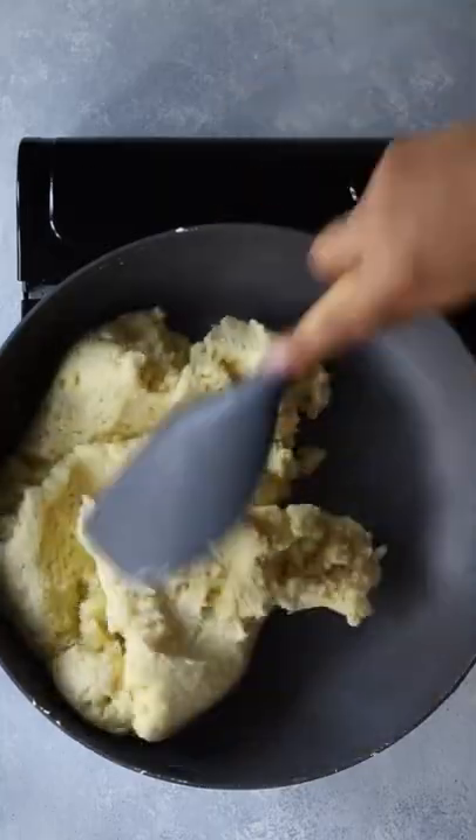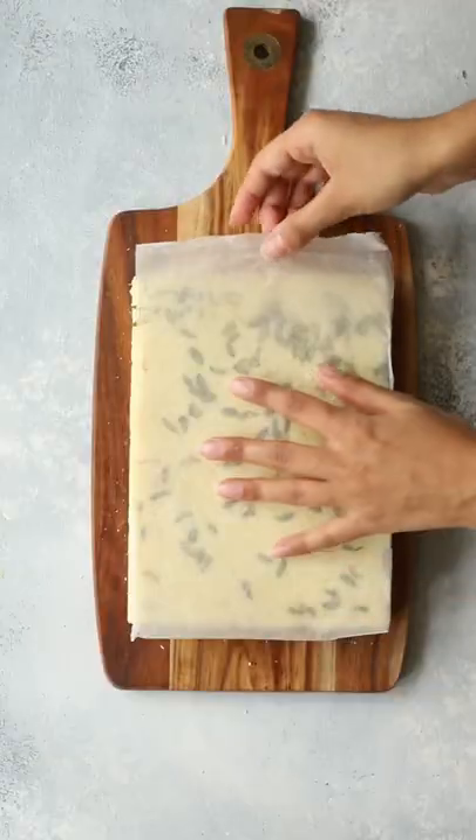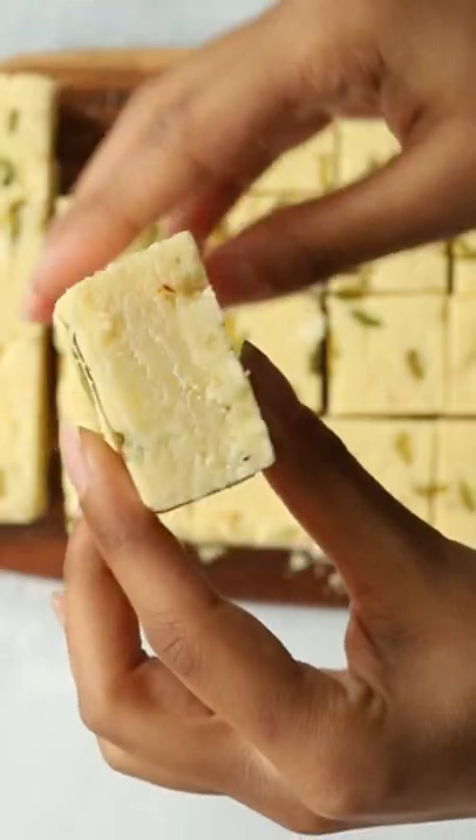The Hindi word burfi stems from the Persian, which literally means icy or snowy. Naturally, the reason why it's called burfi is because of its cool, melt-in-the-mouth texture.